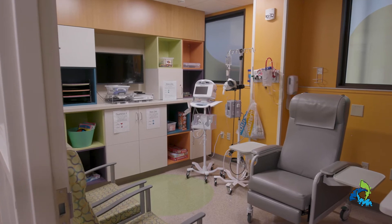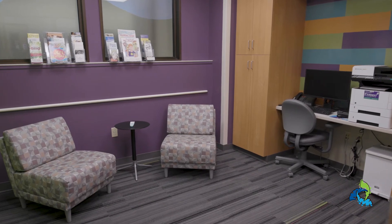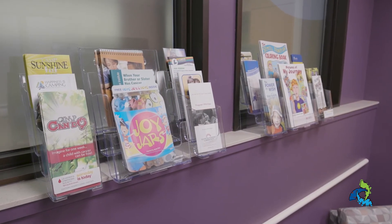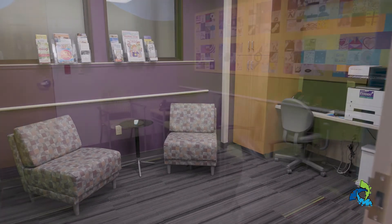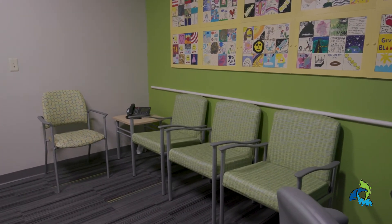Kids can also use our computer room for schoolwork or borrow a charger for their phone. Our family resource room has a computer for family use, lockers to store your belongings, and information on support groups and other resources. Parents and caregivers can also use this room as a quiet workspace. In addition, we have a private area and consult room for families to speak with doctors and have a quiet moment to themselves.